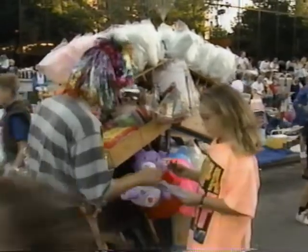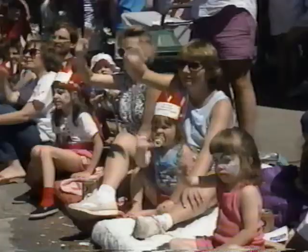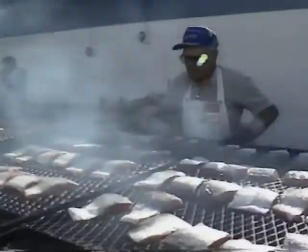Fairs and festivals dot the Seattle calendar each year, but it's Seafair that gets the most attention. For three weeks each summer, neighborhoods come together to choose royalty representatives and host events like parades, salmon barbecues, and races. Seafair is capped off with a torchlight parade downtown and unlimited hydroplane boat races on Lake Washington.